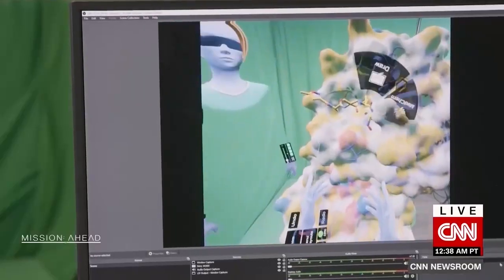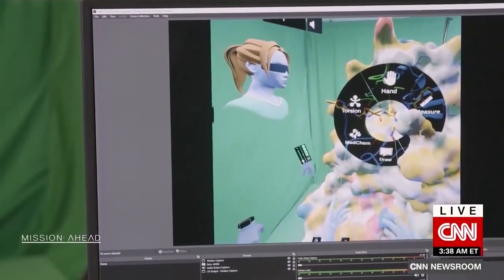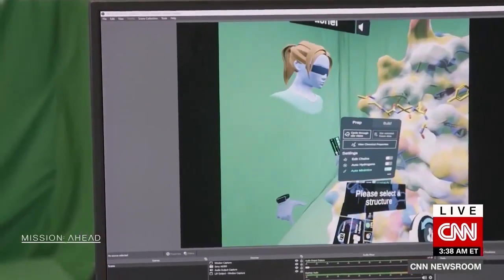Joining me is Steve McCloskey, the 30-year-old who co-founded San Diego-based startup Nanome in 2016 to develop the technology. You started off as an academic nano engineer — so what inspired you to get into the technology space and actually create this platform?